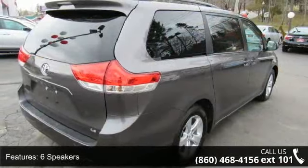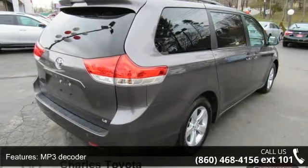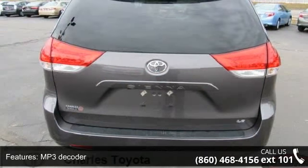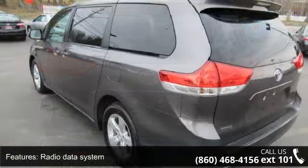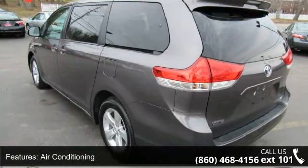6 speakers, MP3 decoder, radio data system, air conditioning, automatic temperature control, rear air conditioning, rear window defroster, power driver seat, power steering and power windows.